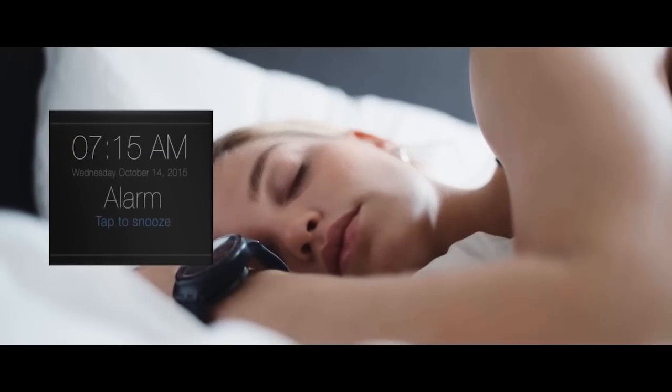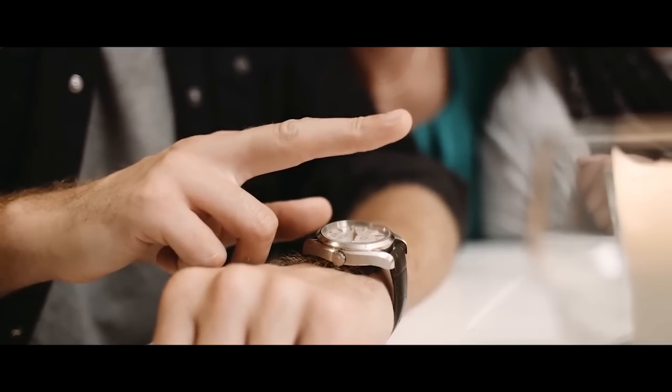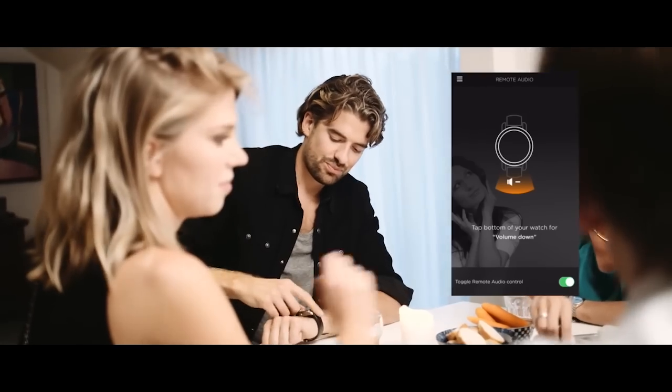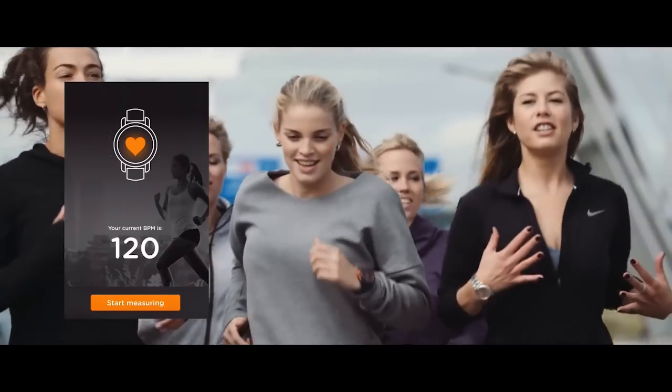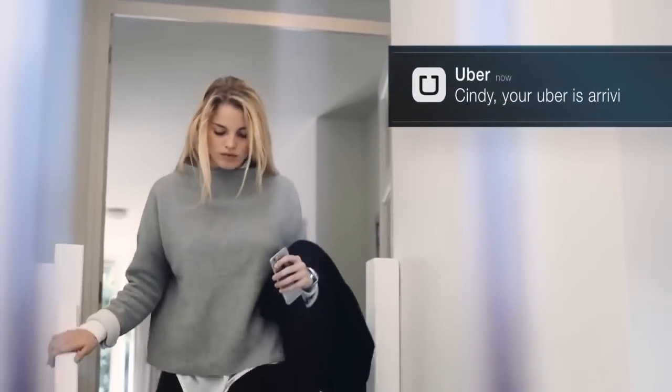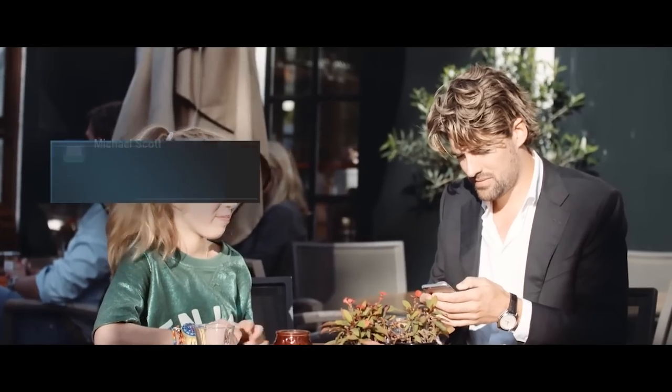The Kickstarter video shows it controlling your smartphone camera, cranking up music, and there's a heart rate monitor to sync with your fitness app. It vibrates to alert you of other app notifications, and so far it's way cheaper than the competition.